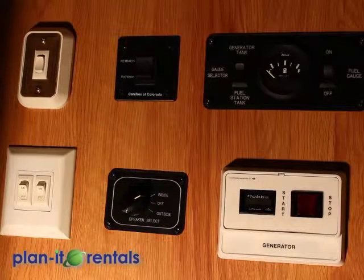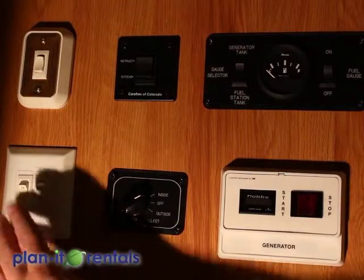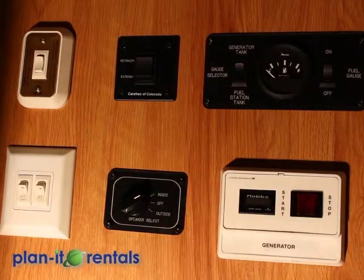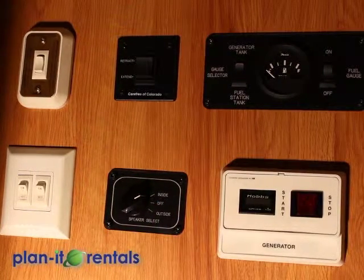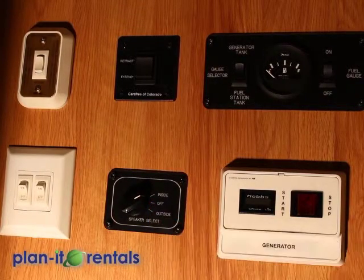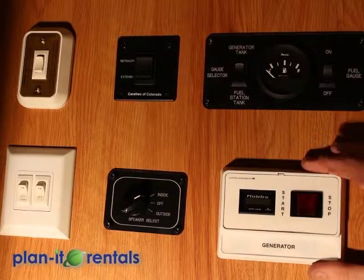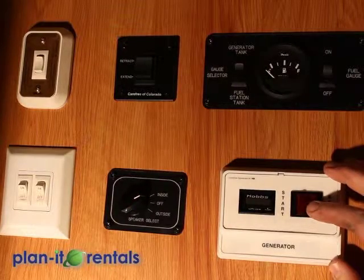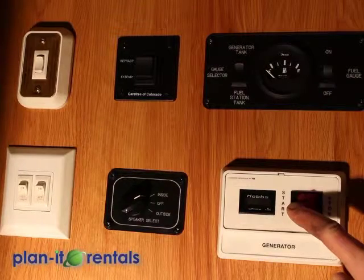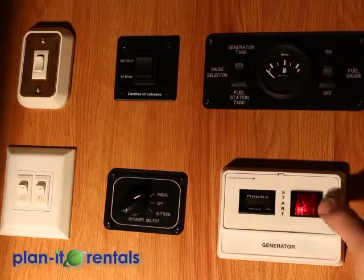Located right inside the front door are a bunch of switches to control things in the trailer. First you have an outdoor light, your indoor lights, and then a speaker selection for the AM/FM/CD player that chooses either inside or outside speakers. Next you have your generator start and stop button. To start the generator, hold down on the stop button until the light turns red, then press and hold the start button to start it up. To stop the generator, just hold down on the stop side.